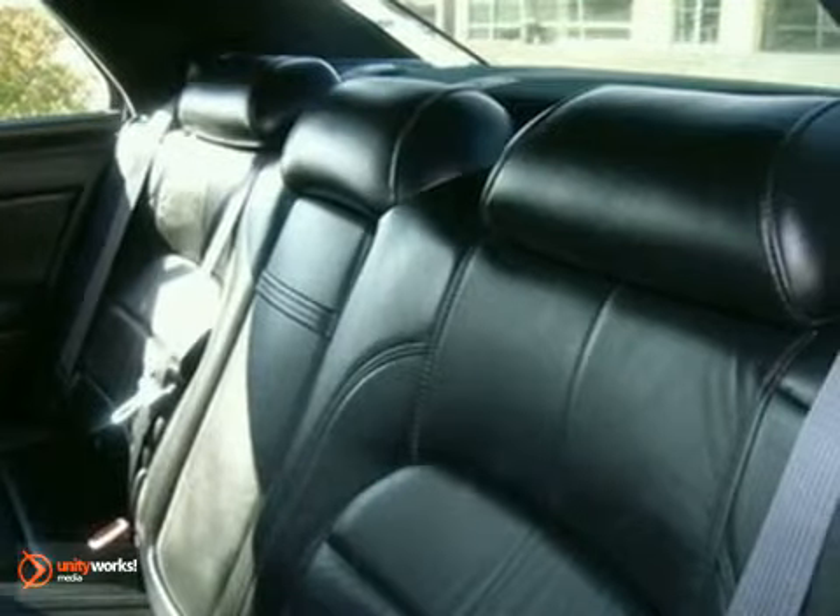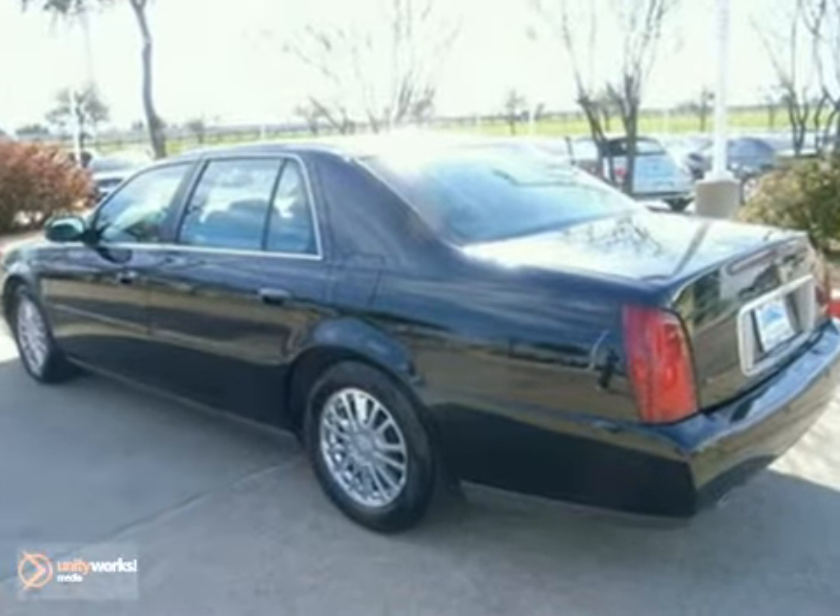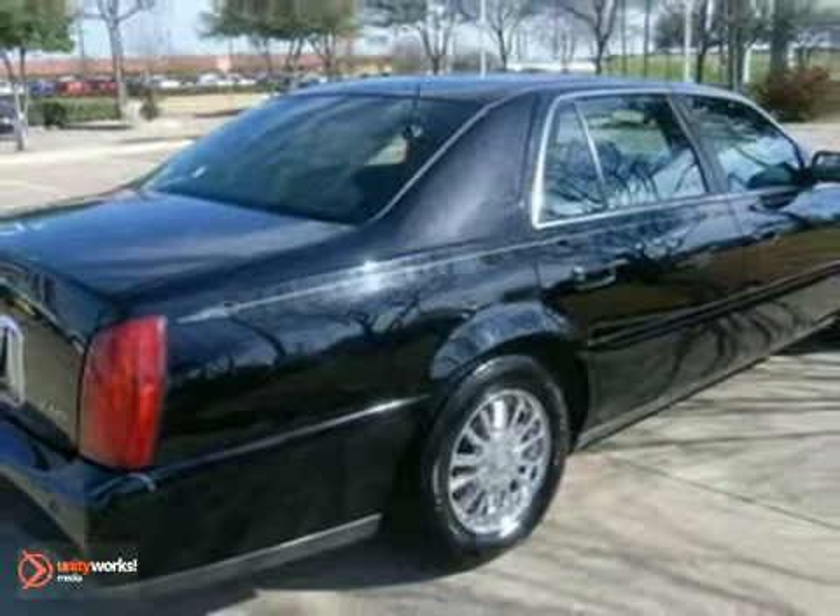Look around the road and you'll see lots of Cadillacs, many with hundreds of thousands of miles on them. That's because Cadillacs are built for luxury and longevity. Drive this DeVille today.